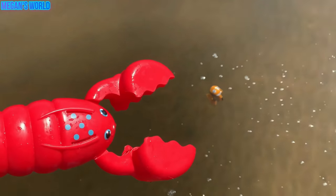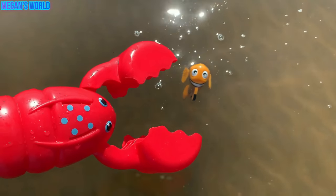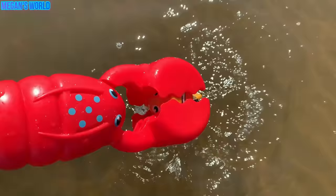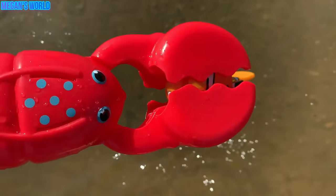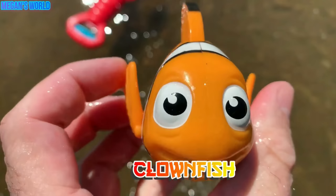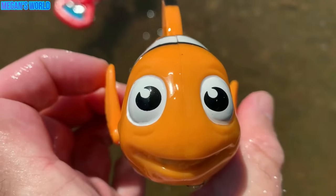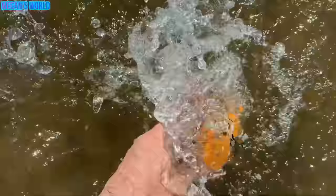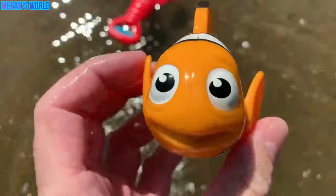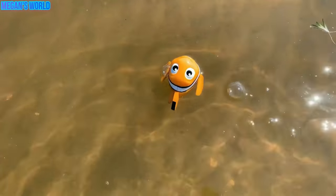I see another sea animal down here. Can you see it? Let's catch it. One, two, three. We caught it. Let's see what it is. It's a clownfish. It's orange, white, and black. Clownfish. Let's put the clownfish back in the water. See you later, clownfish.